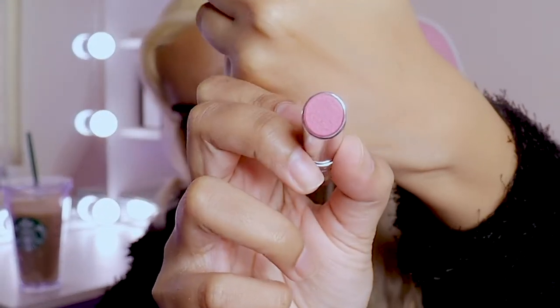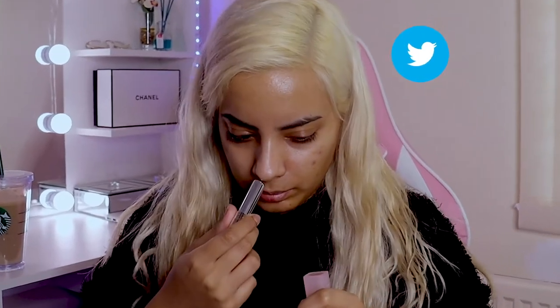This is my Dior lip sugar scrub. Just a weird texture on the front, which I didn't expect because I thought it would be like a normal lipstick, but it smells very fresh and very minty.